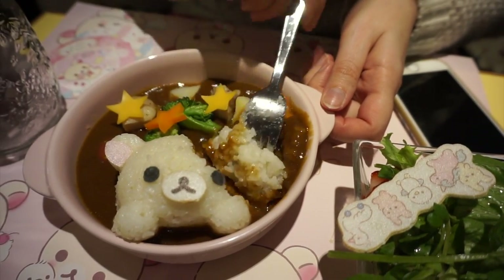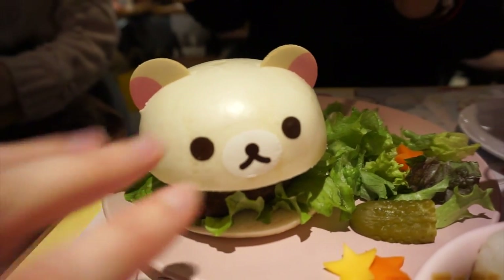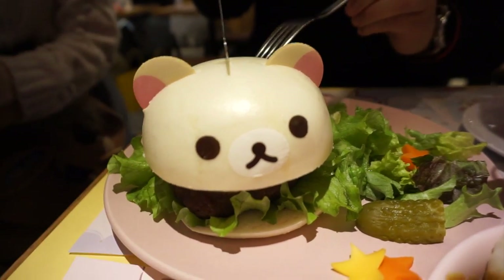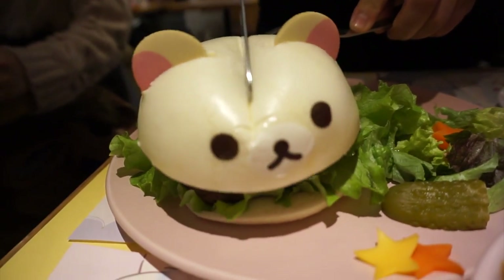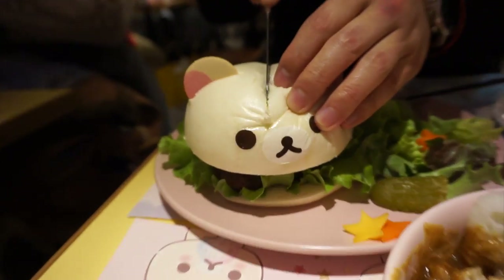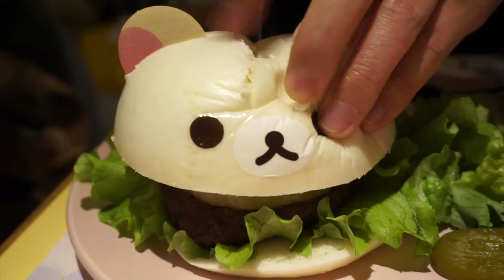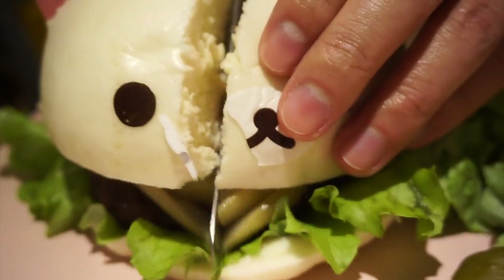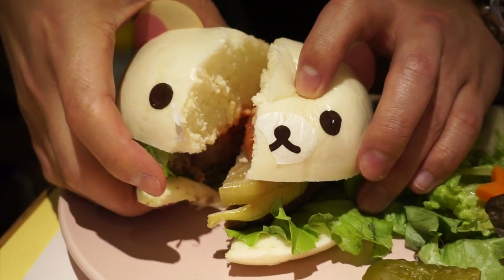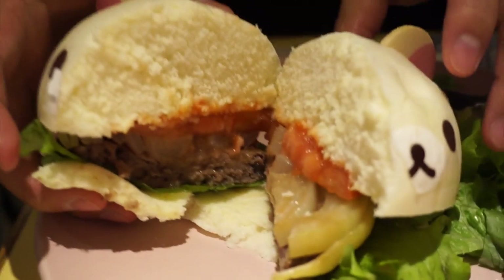Oh my gosh, oh my gosh — too much! Oh my gosh, I'm so sorry! Bye bye. He's so soft. This is the end for Korirakuma. Hello! His insides — oh, he looks so delicious!